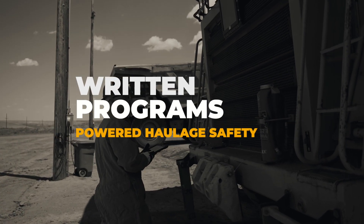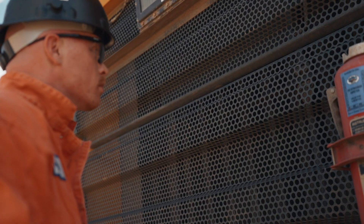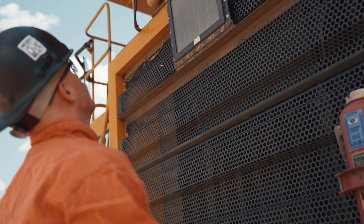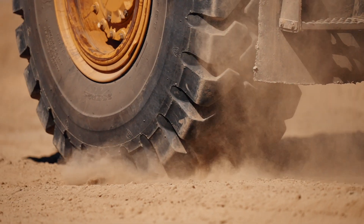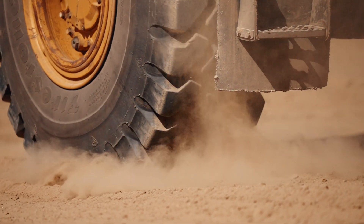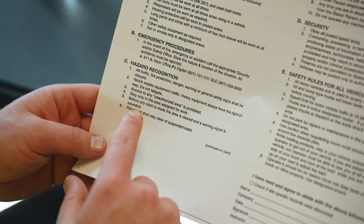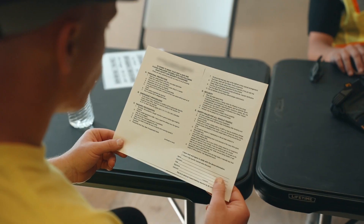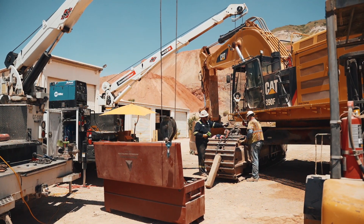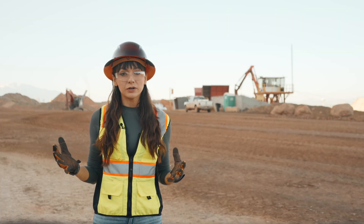Written programs. The new rule requires a written plan to be developed, implemented, and updated for surface mobile equipment. The purpose is to prevent accidents, injuries, and fatalities. It has to be updated and reviewed at least annually. Along with the written program, you'll need to have schedules and procedures for routine maintenance and non-routine repairs. This might sound like an odd thing to include in a safety program,